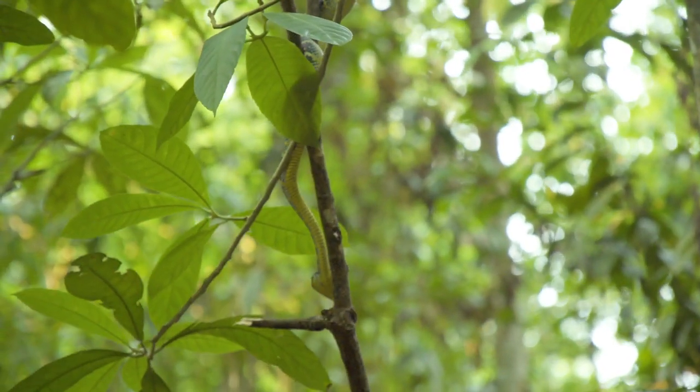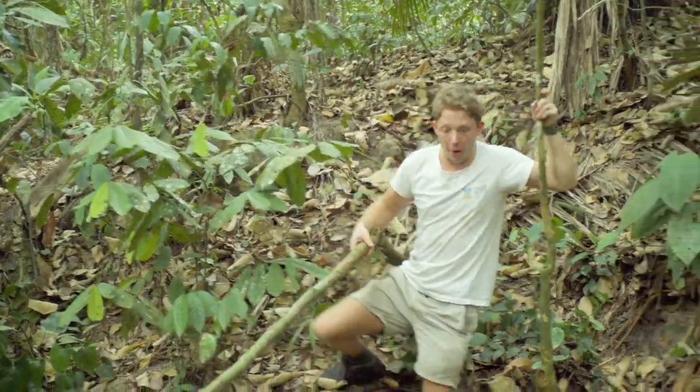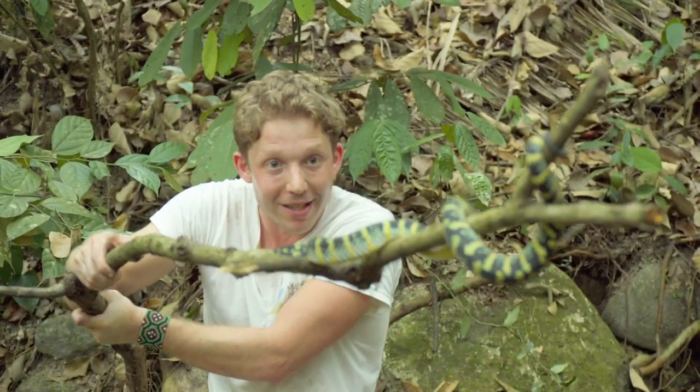She's coming down my tree branch now. This is scary. I do not know how this snake is going to behave. Very intimidating.